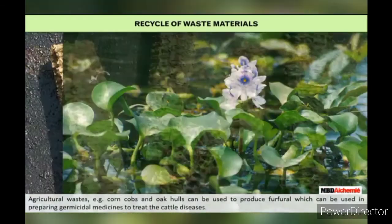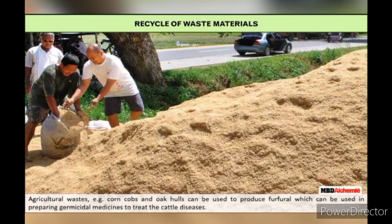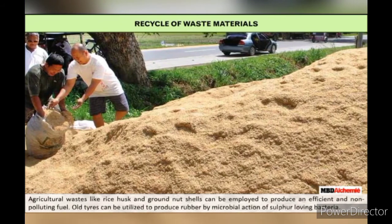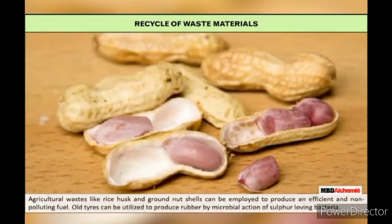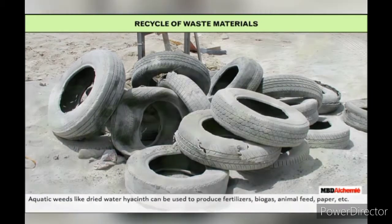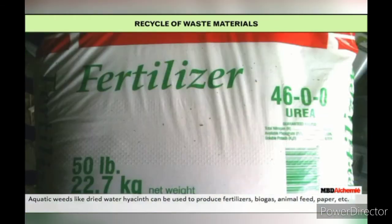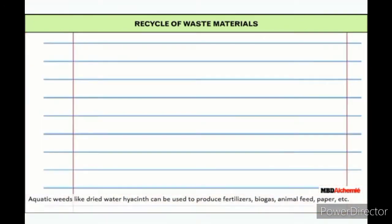Agricultural waste — for example, corn cobs and oak hulls — can be used to produce furfural, which can be used in preparing germicidal medicines to treat cattle diseases. Agricultural waste like rice husk and groundnut shells can be employed to produce an efficient and non-polluting fuel. Old tires can be utilized to produce rubber by microbial action of sulfur-loving bacteria. Aquatic weeds like dried water hyacinth can be used to produce fertilizers, biogas, animal feed, paper, etc.